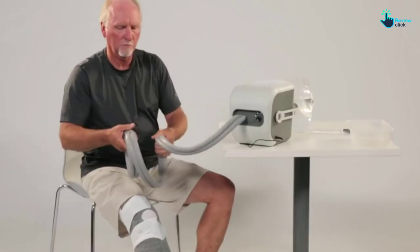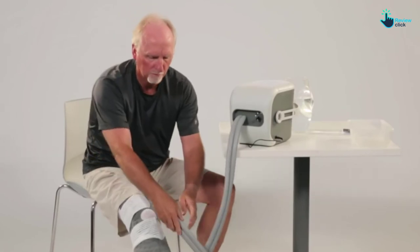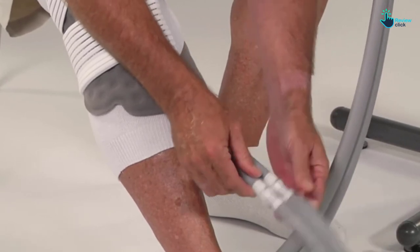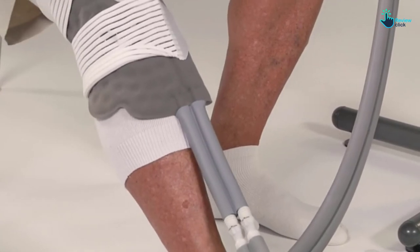Its brushless motor will offer a whisper-quiet operation so that the patient can get the rest that they deserve. It also has a lightweight design to make sure that you can go with it everywhere that you go. With a warranty of 6 months from the manufacturer, you should buy with confidence.